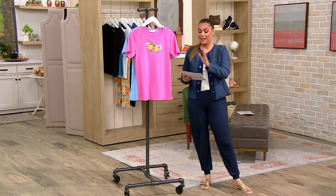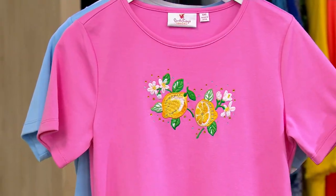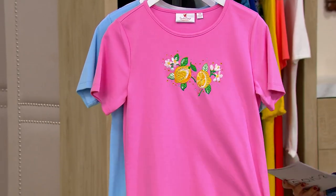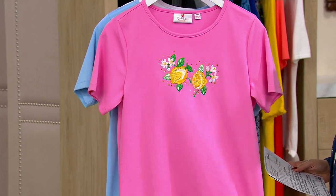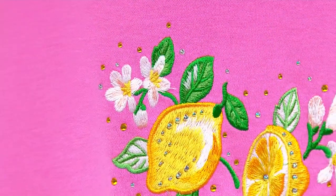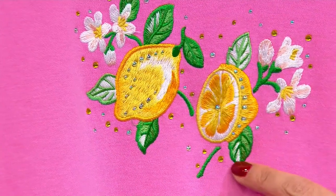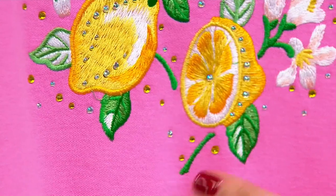They are so famous here. And now we have their springtime embroidered short-sleeved t-shirt, which is their classic cotton-rich fabric that they're so known for — it is soft, it is breathable, and it is beefy because it is not paper-thin whatsoever. Look at this embroidery work with the kiss of sparkle running through it. These are all heat-applied rhinestones, and this is all embroidered exquisitely on each and every one of the tops.